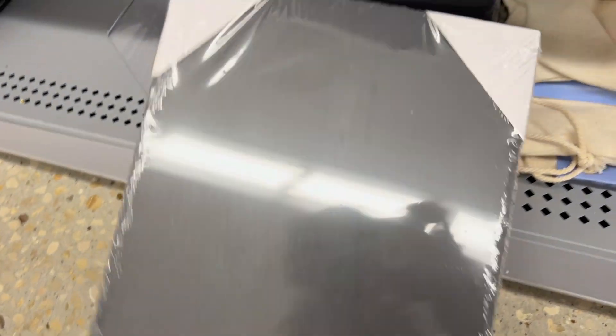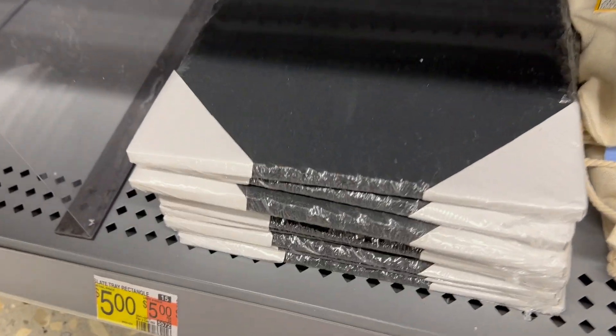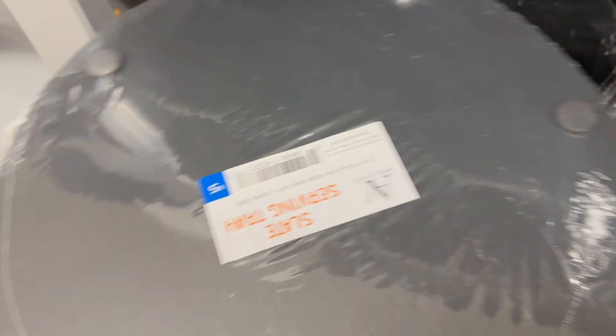This week I did notice these slate trays that they have — they come in different shapes and sizes. I have seen these at the Target Dollar Spot before, maybe not the same ones, but Target Dollar Spot did do some slate trays like this, so very comparable.